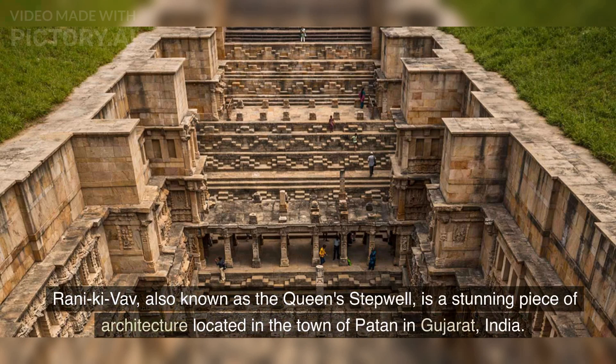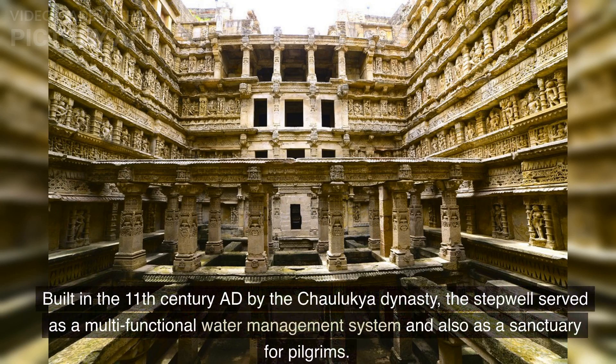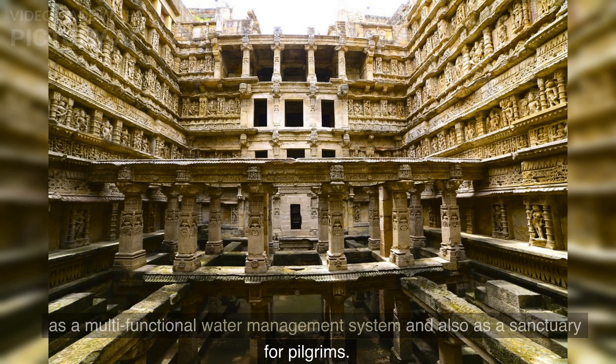Rani Keevav, also known as the Queen's Step Well, is a stunning piece of architecture located in the town of Patan in Gujarat, India. Built in the 11th century AD by the Chulukya dynasty, the step well served as a multifunctional water management system and also as a sanctuary for pilgrims.